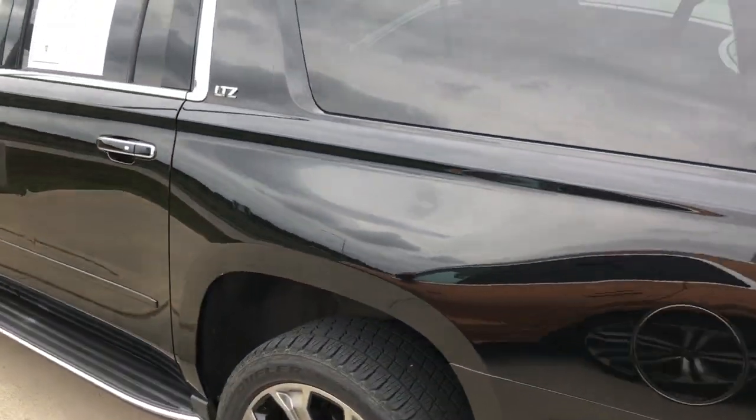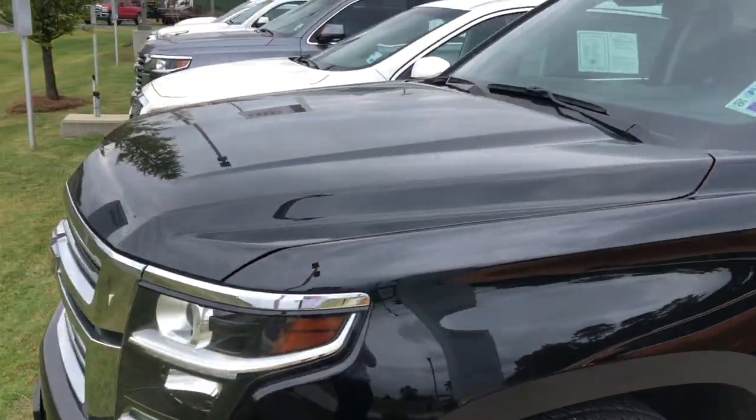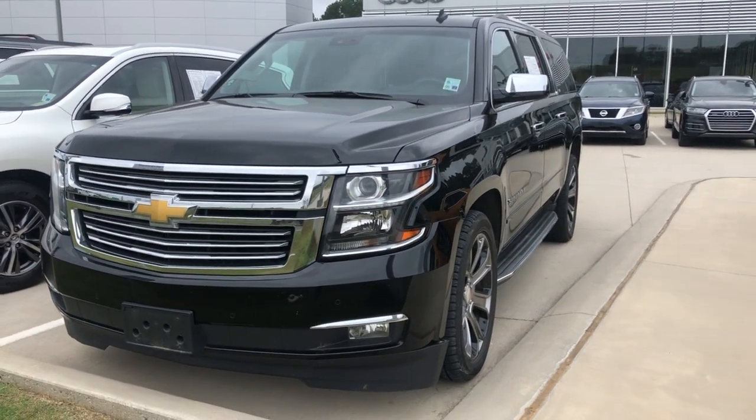This is a 2015 Chevrolet Suburban LTZ — every bell and whistle you can think of for that year, here at Audi Shreveport. I hope you enjoyed this quick video walk around, and let me know what you think.